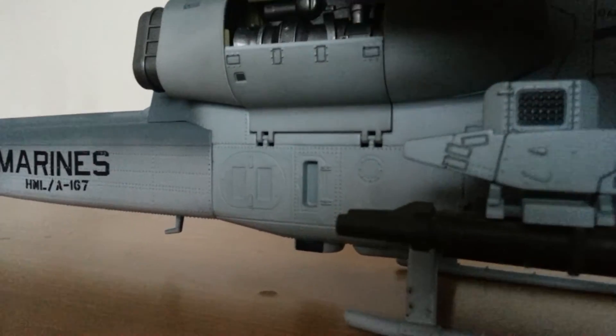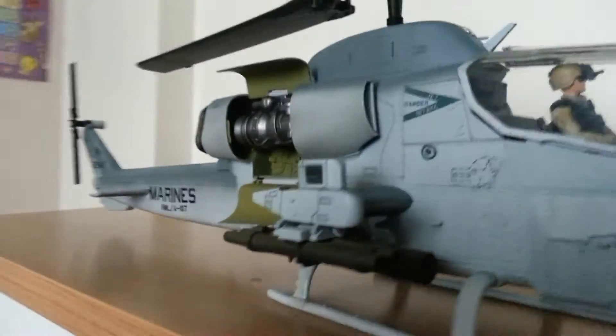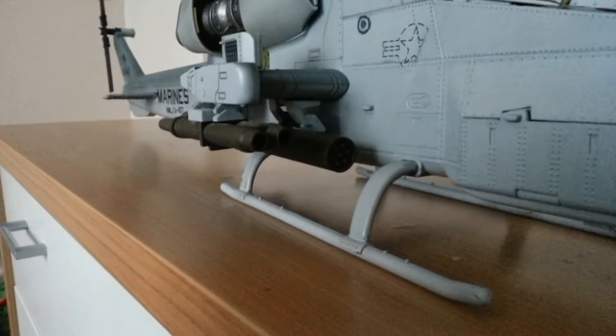The engine also opens on this side as well, which is a really nice detail. You've got the same rockets and tow missiles on this side too.